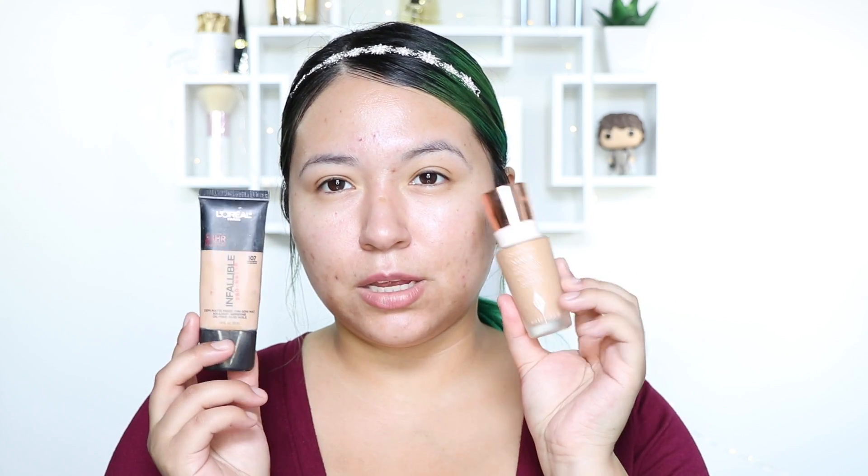We are going to start with face first, so I'm going to be mixing these two together. This one is the Charlotte Tilbury Magic Foundation in shade seven — it's kind of a semi-matte finish, really nice. But I feel like I want a little bit more coverage, so I'm going in with my Infallible in shade 107. I really like that one for more full coverage, but I'm trying to use other foundations, so I'm mixing them in the back of my hand.